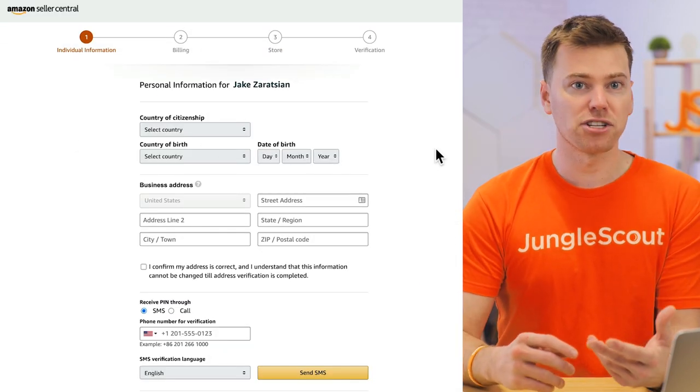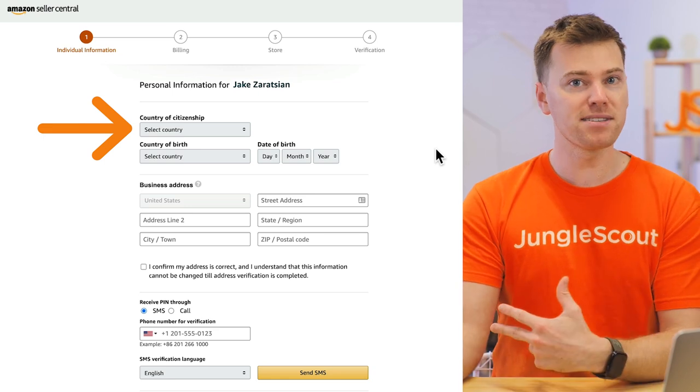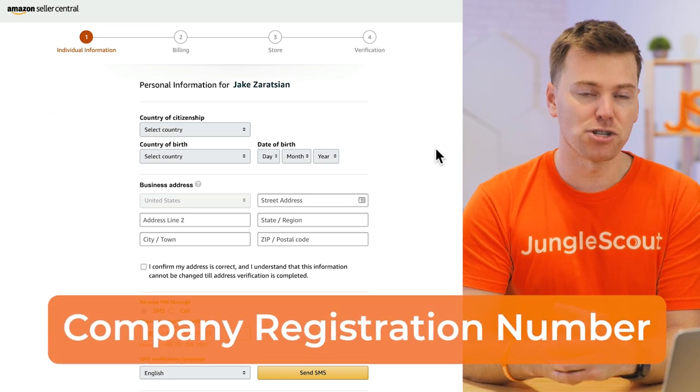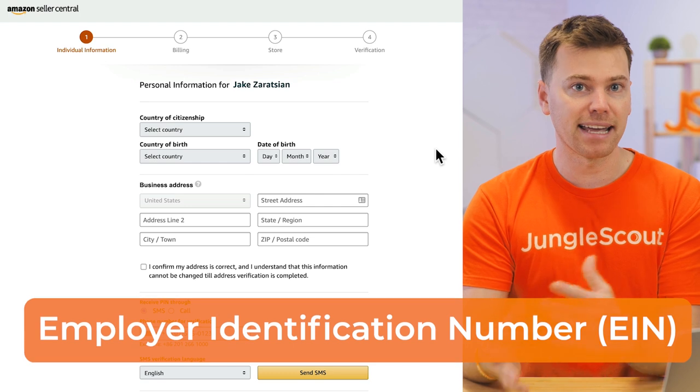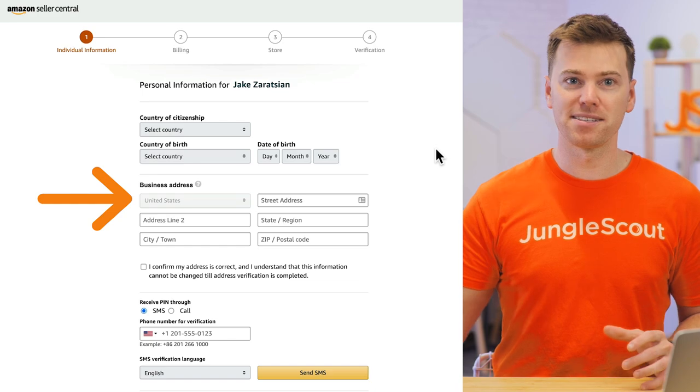For individuals, you'll need to enter information about your country of citizenship, country of birth, and date of birth. Or if you're a business, you'll need to enter your company registration number, which is usually your EIN. Following that, enter your business address regardless of whether you're an individual or a business. A quick note: customers can see this, so if you're not comfortable putting your real address out there, you can always get a PO address and use that one instead.